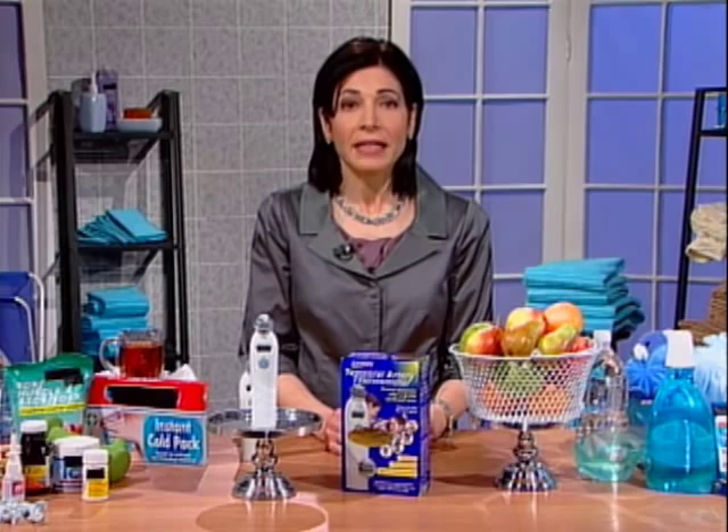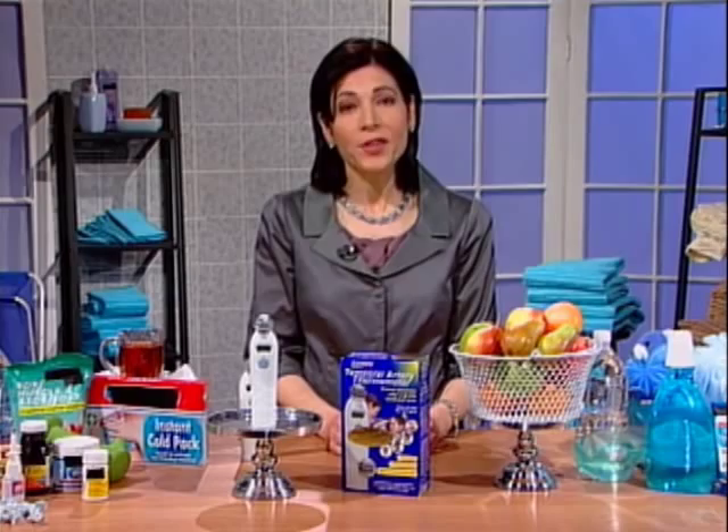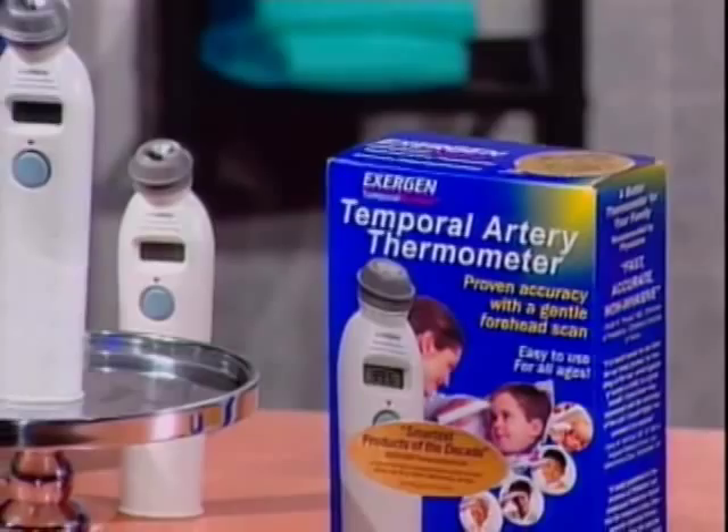When taking your temperature, you want to use a thermometer you can trust. The Exogen Temporal Scanner is a mercury-free thermometer that is not only doctor-trusted, but it's used in 50% of hospitals and about a third of pediatricians' offices in the U.S.